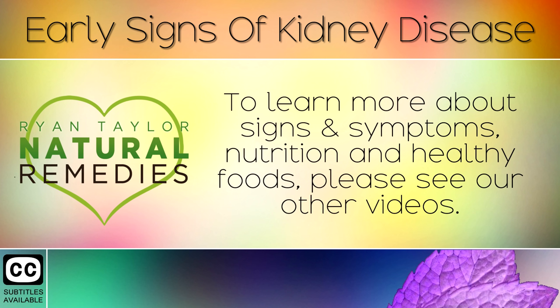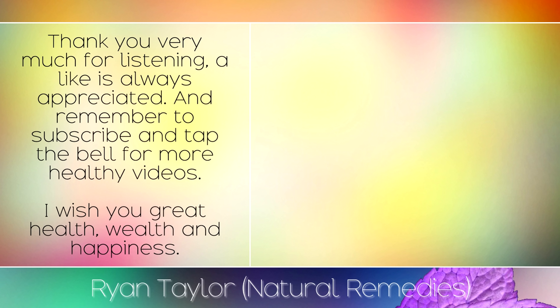To learn more about signs and symptoms, nutrition, and healthy foods, please see our other videos. Thank you very much for listening — a like is always appreciated, and remember to subscribe and tap the bell for more healthy videos. I wish you great health, wealth, and happiness.